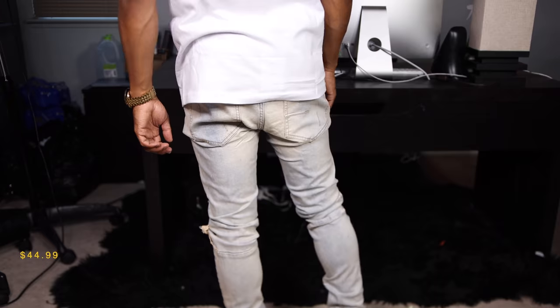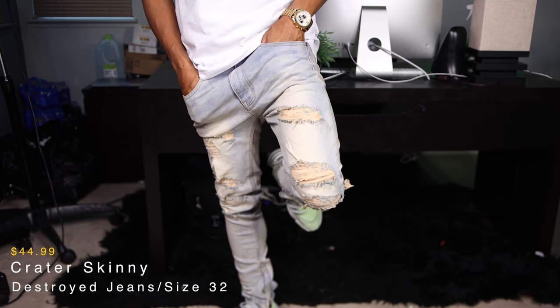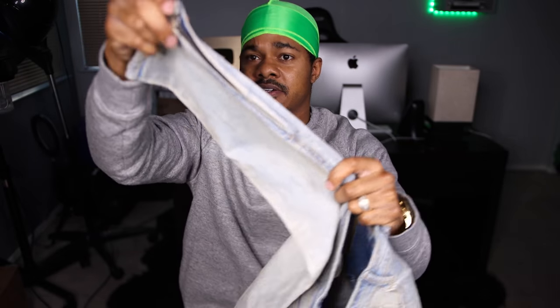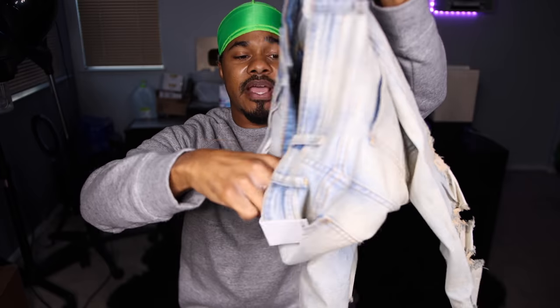Next item we have is another pair of jeans — these are called the Cater skinny destroyed jeans. This one has real distressing on the whole pants leg, both legs. I love this wash — the baby blue kind of acid wash to it. Has zippers you can customize to fit your shoes. Pockets on the back, pockets on the front. On-body up next.